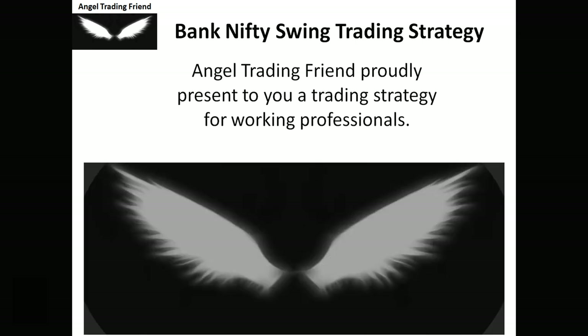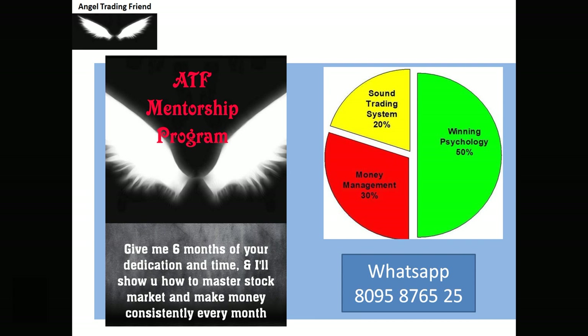Before going forward, a quick update about the ATF Mentorship Program — ATF stands for Angel Trading Friend. Strategy is just 20% of your success in the stock market. Money management contributes 30%, and trading discipline — that is, winning psychology — contributes the most important 50%. Many people follow strategies but still don't make money because these other factors are missing.